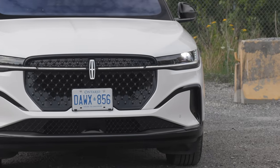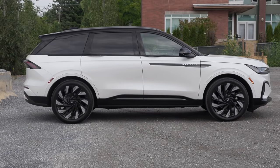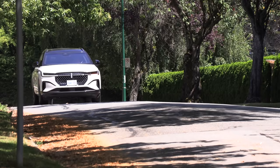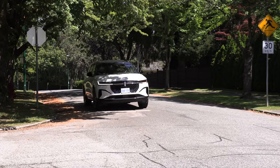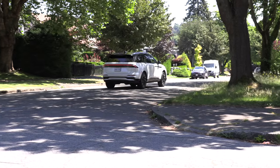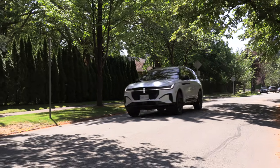The Nautilus comes standard with LED adaptive headlamps, LED tail lamps, power folding exterior mirrors, and 19-inch wheels, with available 20, 21, and 22-inch wheels. You get a tire repair kit, but there is an available 18-inch mini spare tire — the Reserve model comes standard with it. Our test model has the Jet Appearance Package, giving a combination of body-colored and black exterior accents, and that package comes with the 22-inch wheels.